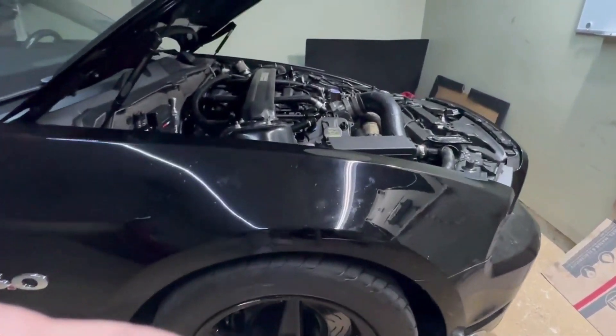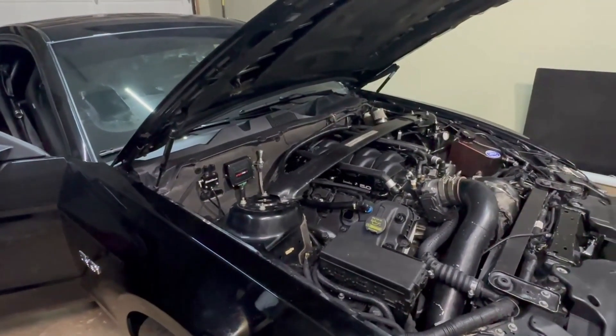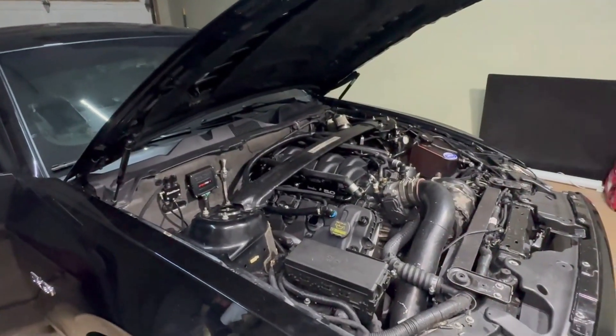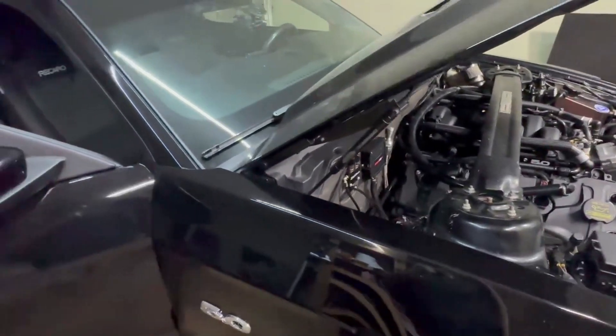Big brake kit. This car is going to a tuner — Nick — who's all he does is FuelTech. He's a really good guy. On Thursday we'll put it on the trailer. I'll keep you guys updated on that if you guys want to see more of this car.